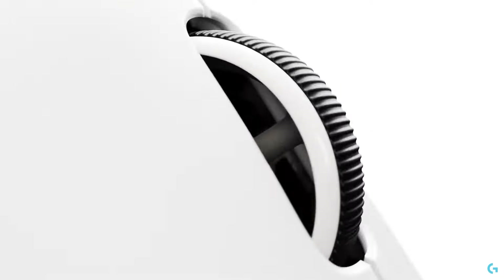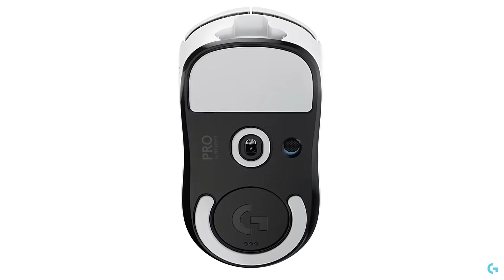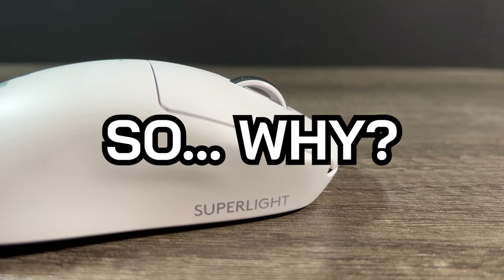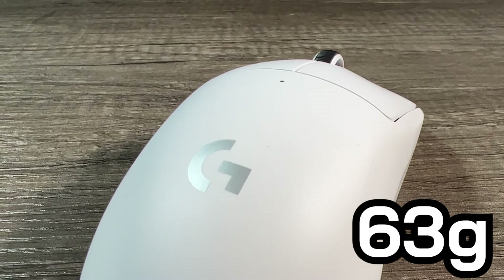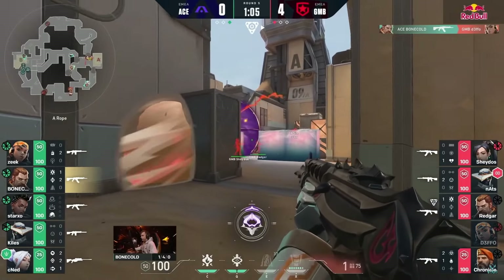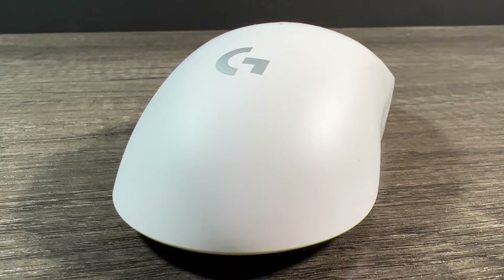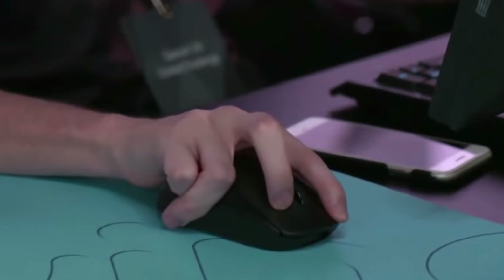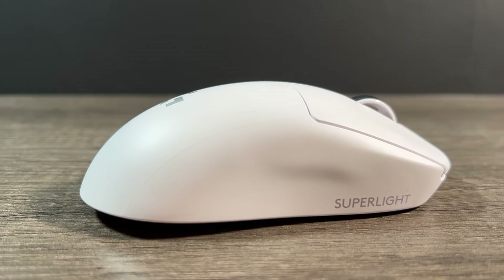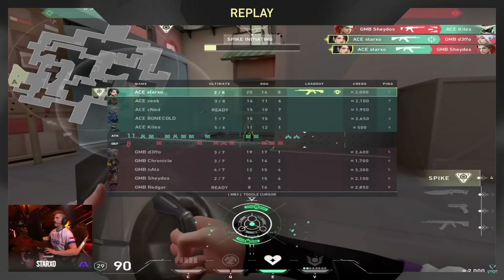It's genuinely insane that this many pros use this exact mouse, when there are so many factors such as shape and size that go into selecting what brand or model suits you best. The G-Pro X Superlight dominates because it's an incredibly light wireless mouse weighing in at just 63 grams, it uses Logitech's Lightspeed technology making it one of the most responsive gaming mice, and it has a very universal shape allowing a comfortable fit for claw, palm, and fingertip grips. Statistically speaking, the G-Pro X Superlight is the best gaming mouse on the market.